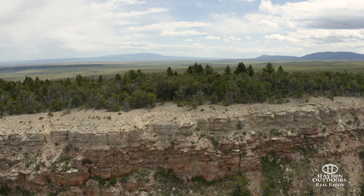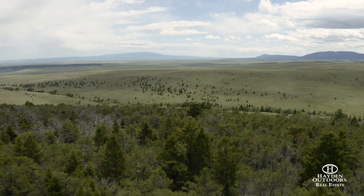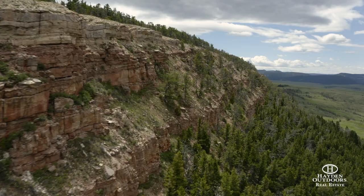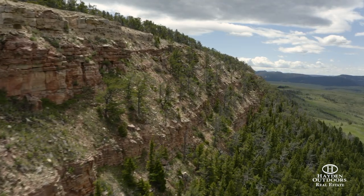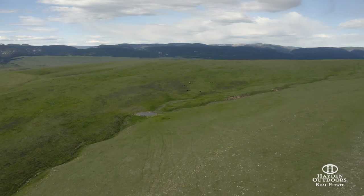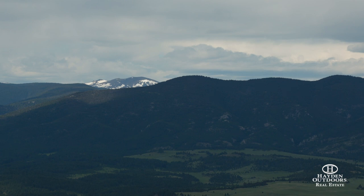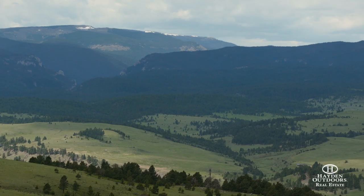The ranch is named for the red-hued cliff that sits high above the valley floor of the Judith River, making for an unmistakable landmark. The ranch encompasses a portion of the cliff and surrounding timber and the high grassy rangelands beyond. The top of the ranch provides breathtaking 360-degree views of seven different mountain ranges.